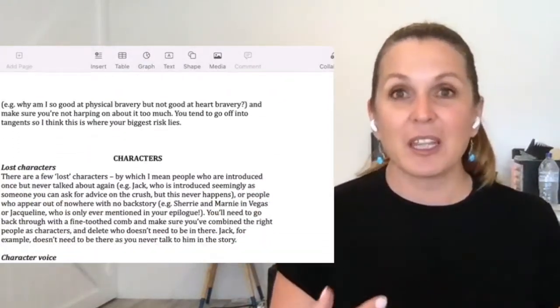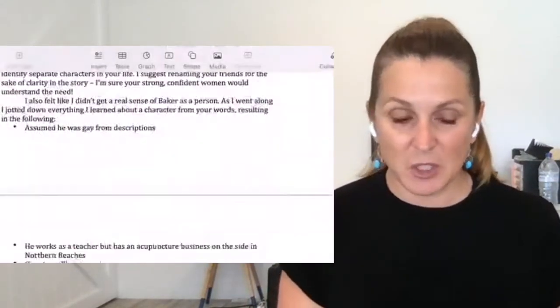You also get feedback on the characters: whether they are strong characters, are they sub-characters, do you have too many characters that you need to merge together — which was my experience. I actually merged a couple of people together to make one, because at the end of the day it's about the reader's experience and you want them to be able to follow along.